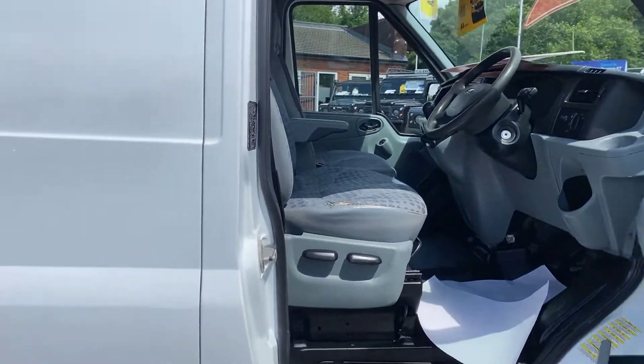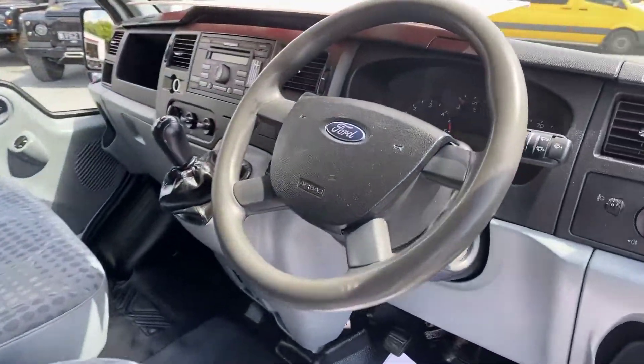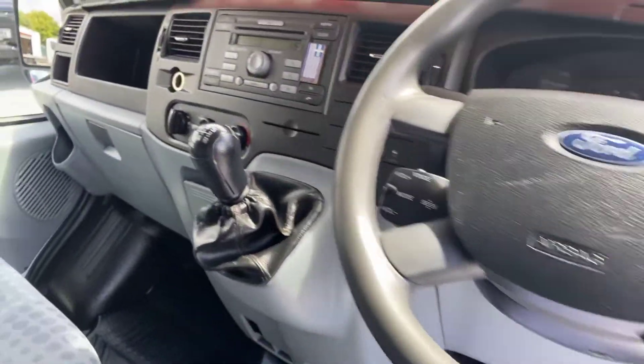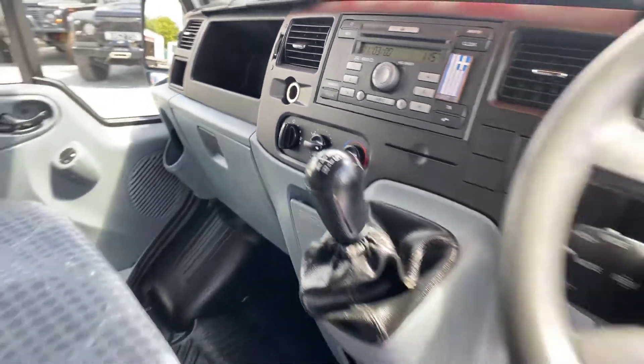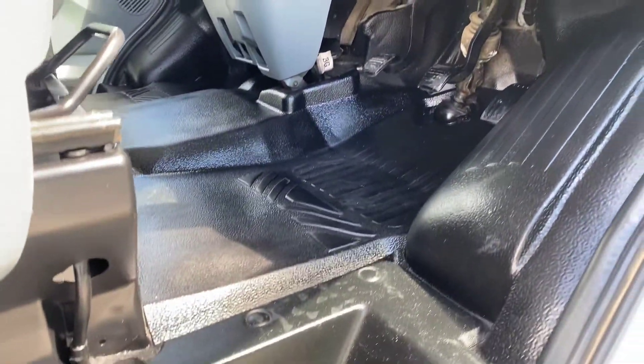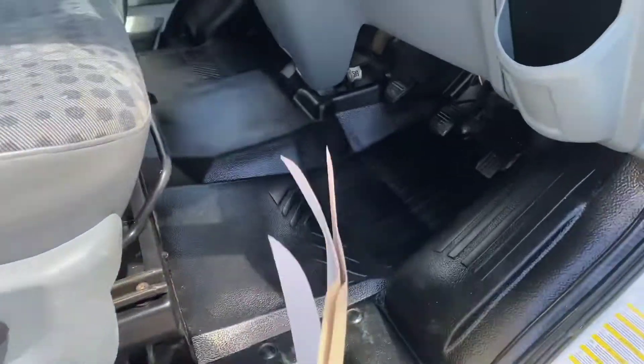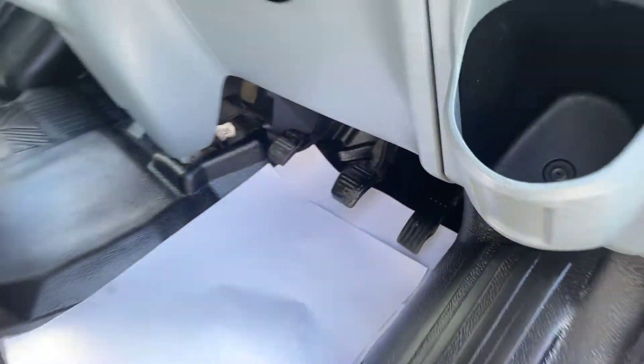The only thing I could really pull this van on — if you're being really picky — there's a slight bit of wear on the driver's seat. Even the driver's floor is clean though; it's a lovely clean van.